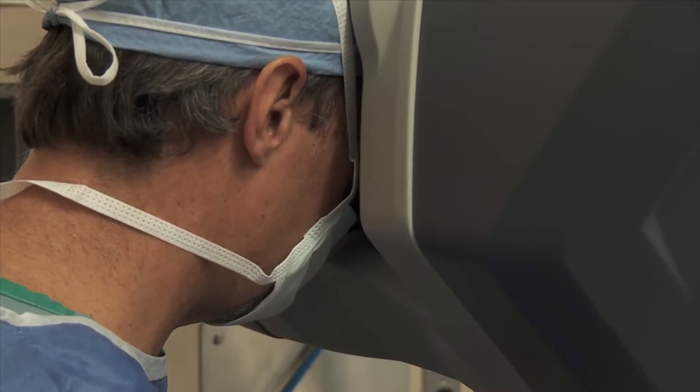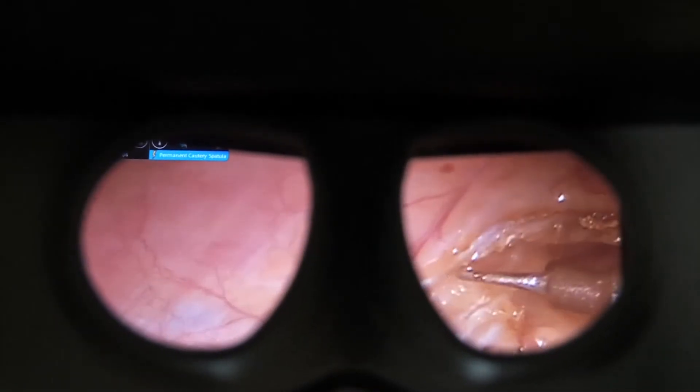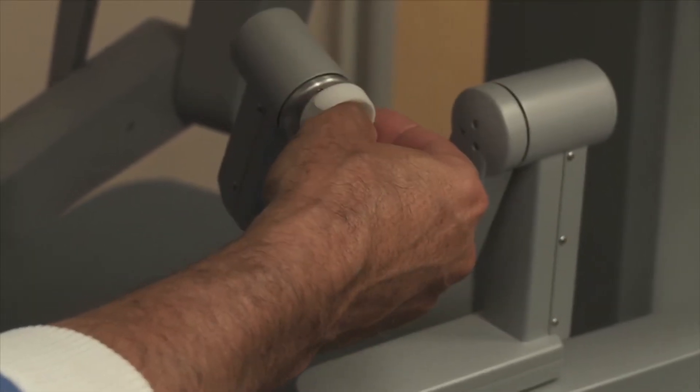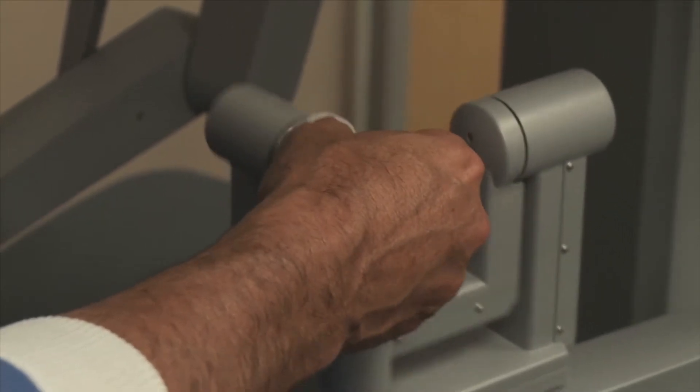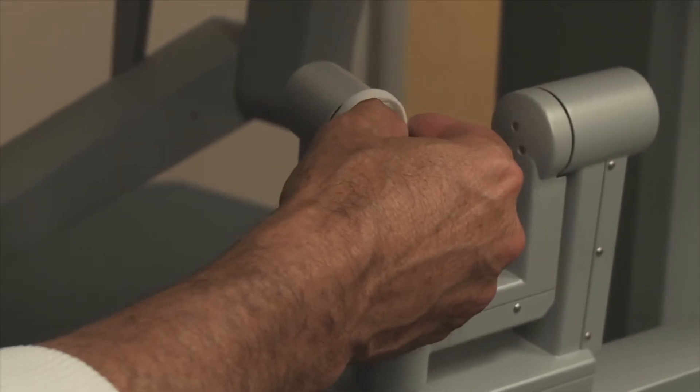With kidney cancer, we are doing more and more where we're removing just the tumor instead of taking the whole kidney out. We're able to preserve renal function, and we've found that cancer-wise people do better — you actually live longer if you can keep both your kidneys. So it's been a great advance there.